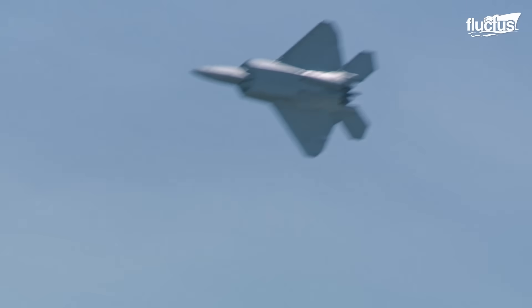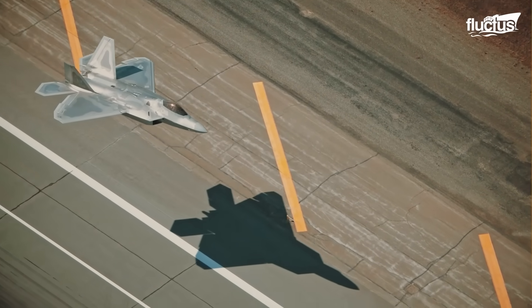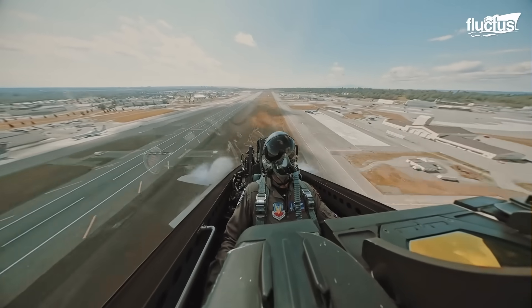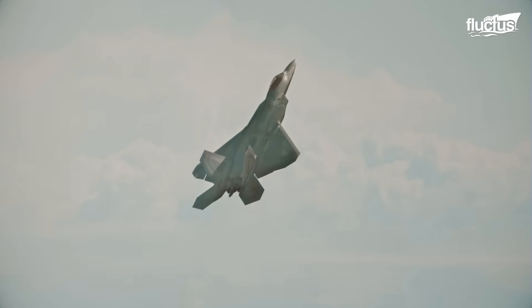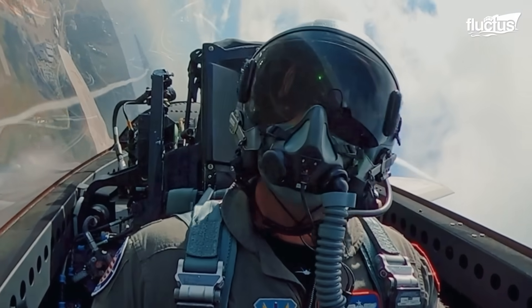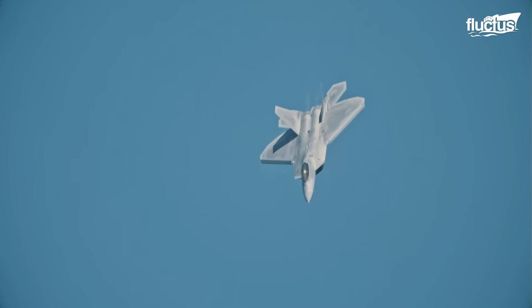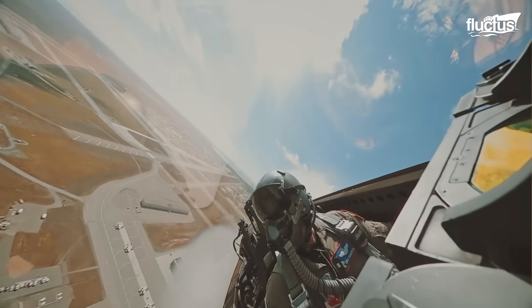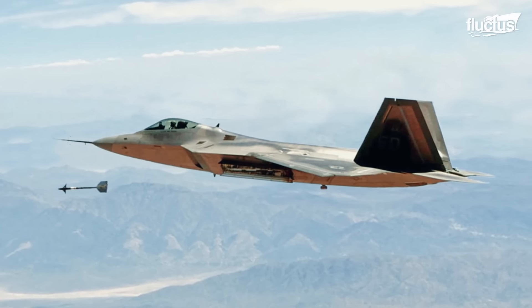The convergent-divergent thrust vectoring nozzles make the fighter super agile. Thrust vectoring is integrated with flight controls and controlled by the Full Authority Digital Electronic Control, or FADEC, without single-pilot intervention. These systems come in handy whenever flight controls become ineffective during high angle of attack operations, to preserve maneuverability.